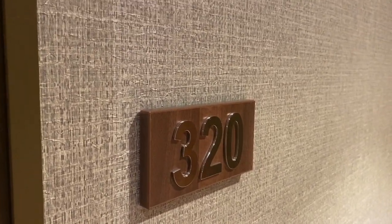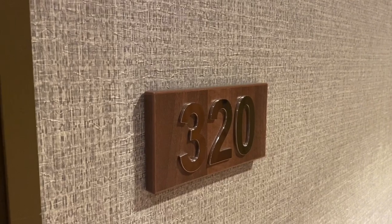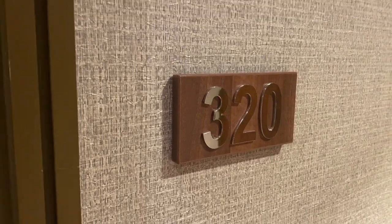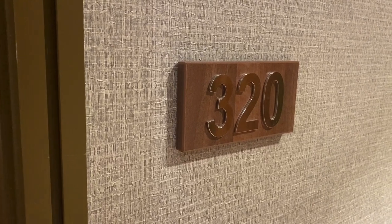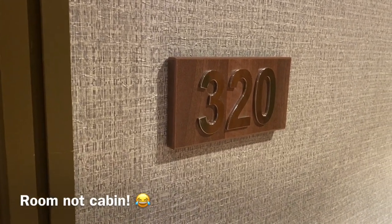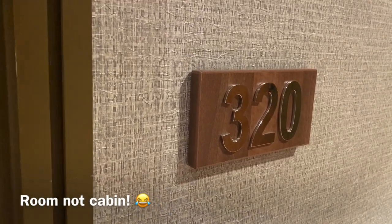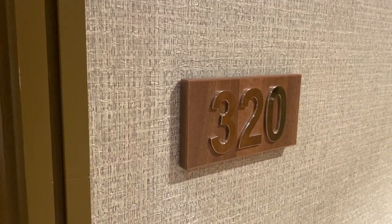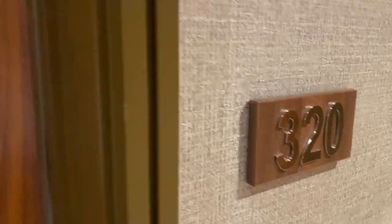Hey everybody, so we are staying at the Hilton GS Bowl hotel for our pre-cruise stay. We've booked a deluxe balcony cabin. The balcony actually looks like a cricket pitch which is kind of cool. So I just thought I'd give you a short tour — it's room 320.